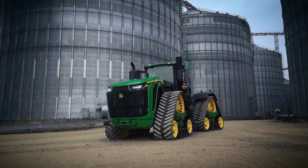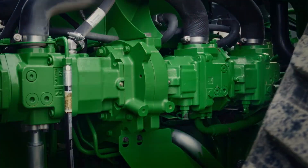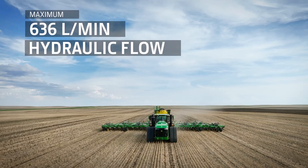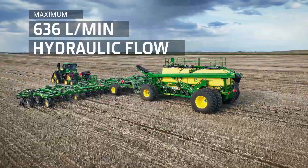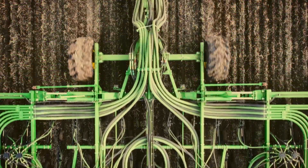Conveniently placed at the rear for easy access, there are optional dual or triple hydraulic pump options. With up to 636 litres per minute, this provides enough flow for even the biggest, most demanding implements.